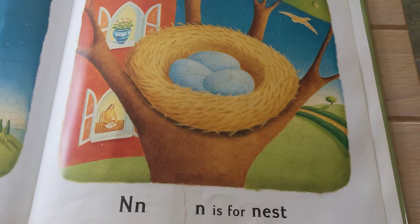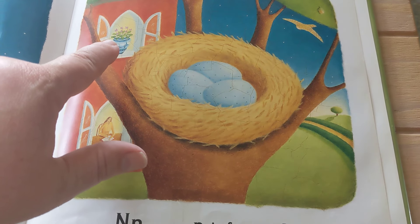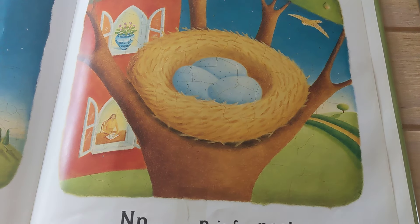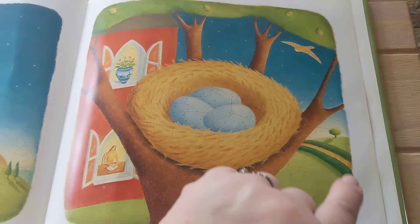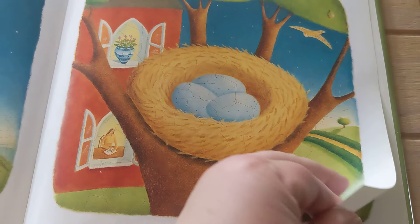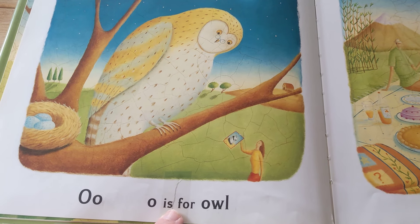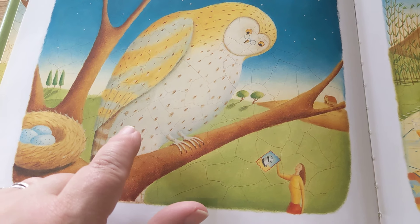N is for Nest, Notes — nice flowers — Nest. O is for Owl. And there's an owl.